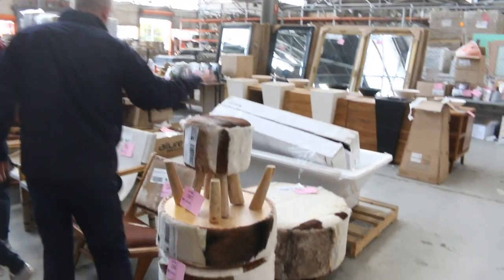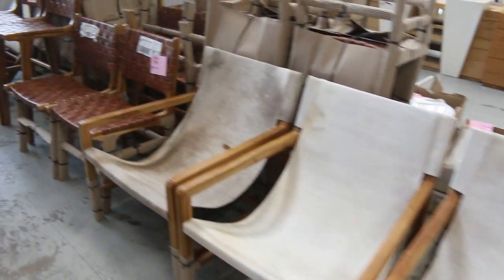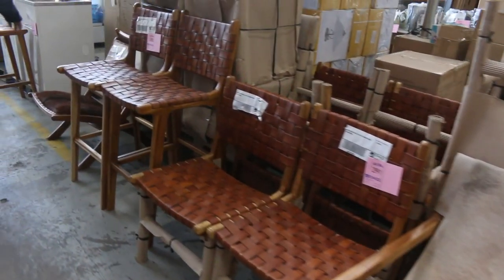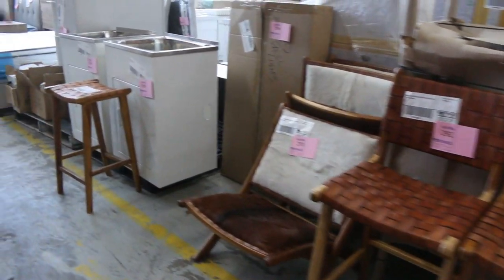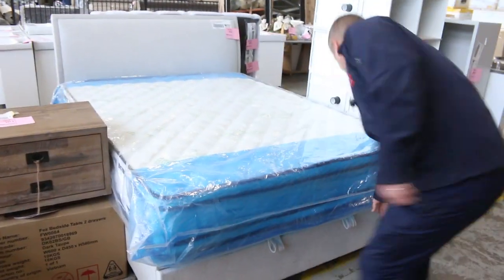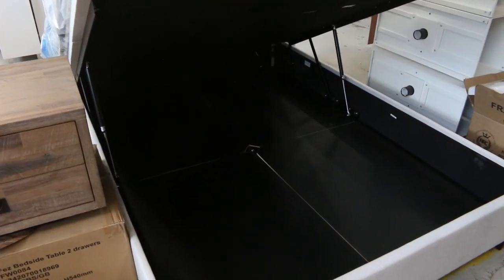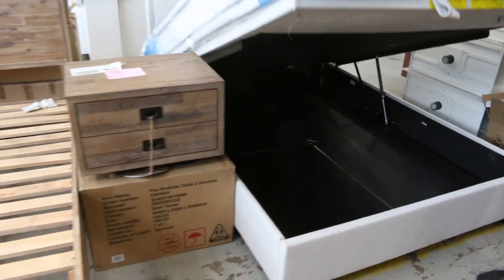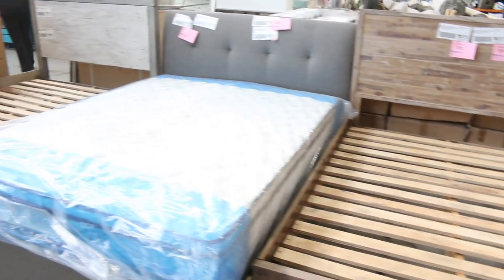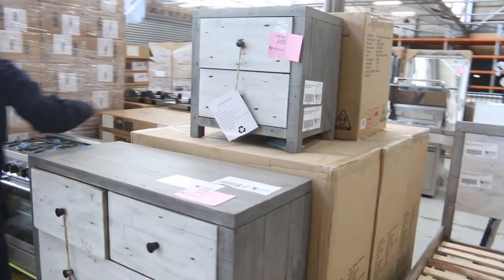There's a little bit of teak furniture left — we'll clear all this out tomorrow. Some sling chairs, beautiful dining chairs, bar stools, folding chairs, office chairs — all unreserved. Some beautiful bedding through here as well, and a heap of different beds. That one's a queen size with gas lift storage underneath — I think around $300 to $400 for that. Nice matching tallboy and drawers there as well.